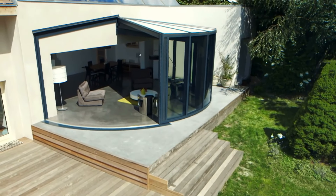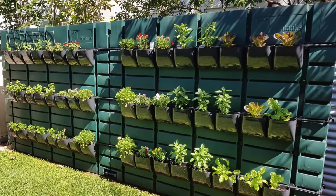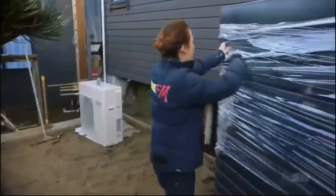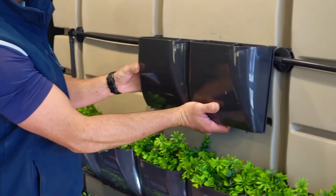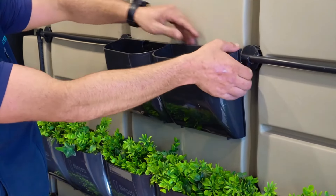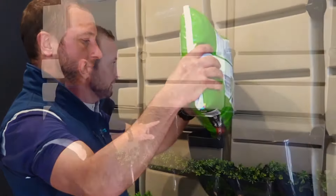Thin Pots reimagines the traditional water tank by turning it into a dual-purpose solution that not only stores water but also cultivates plants. Tanks serve as surfaces for holding pots and double as a water source, providing nutrients to the plants through a specialized irrigation tube. Additionally, Thin Pots offers customization options for color and design, ensuring the plants on the water tanks seamlessly blend with the overall exterior style, adding both functionality and aesthetic value to outdoor spaces.